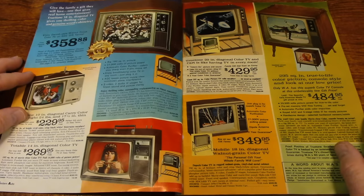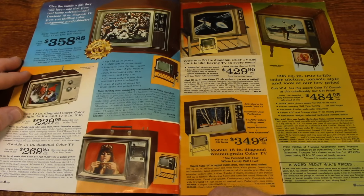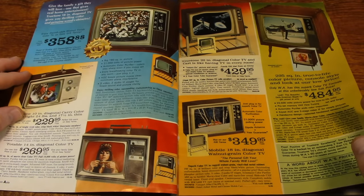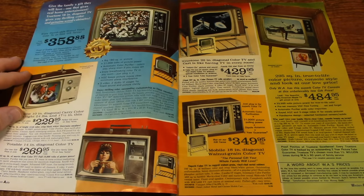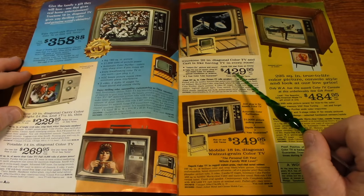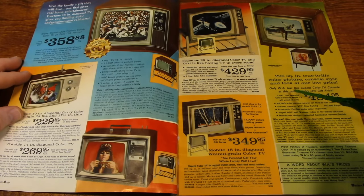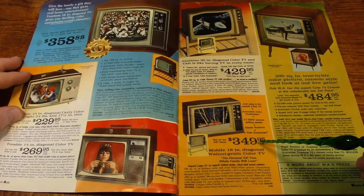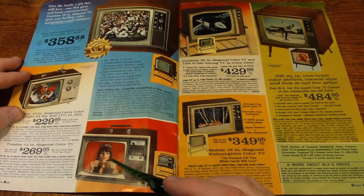Here's some television sets. Price-wise, TV sets were pretty expensive back then, and you can tell by looking at some of the prices. Like this 20-inch TV is $429. This 18-inch TV is $349. This 14-inch TV is $269.